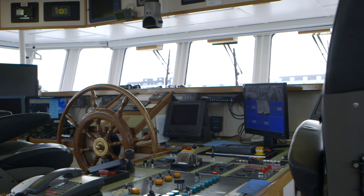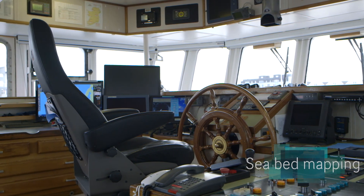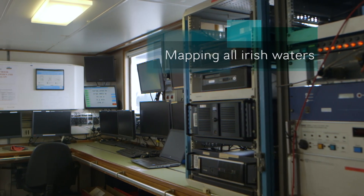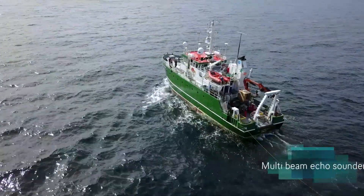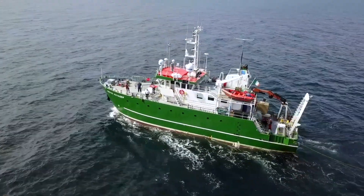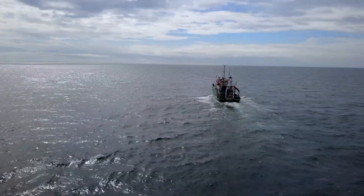The other work this ship does, and it's highly equipped for this, is seabed mapping. It's part of the INFAMAR programme, which is the largest civilian hydrographic programme in the world. Basically we're mapping all Irish waters using modern equipment. The ship spends about 70 days a year on that, and the Geological Survey also has smaller vessels working in shallower waters. We use multi-beam echo sounders to survey the seabed and produce maps of the depth, hardness, and type of material on the seabed, with a team from our advanced mapping group and surveyors working on board.